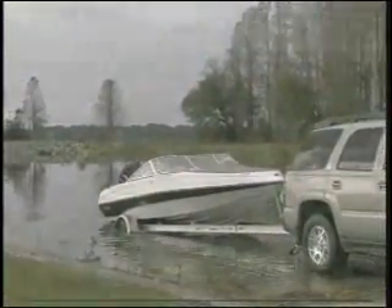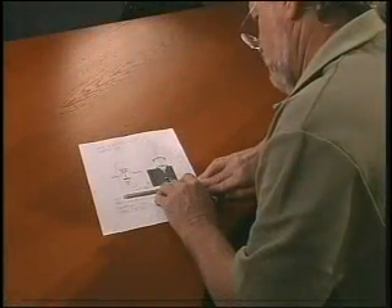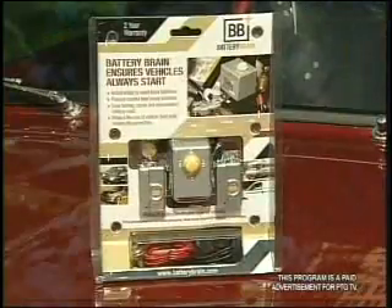From car collectors to law enforcement officers to vehicle owners with special needs, Smart Energy Solutions has a long list of satisfied customers. By using the latest in technology, the Battery Brain offers additional features that similar devices do not.